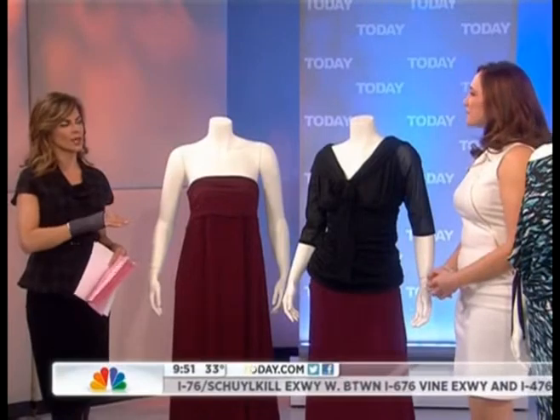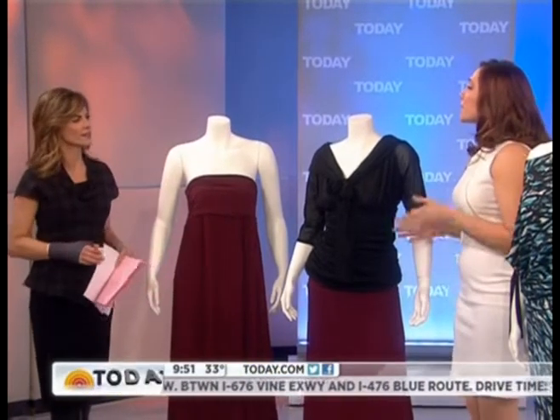Good morning, Janae. Good morning, Natalie. So we saw reversible was a trend a couple years ago — this is different though, convertible clothing. It's really all about convertible because, you know, you don't have a lot of money, you don't have a lot of space. So it's all about buying items that you can use in a bunch of different ways. These are all very affordable pieces we're going to show you today.